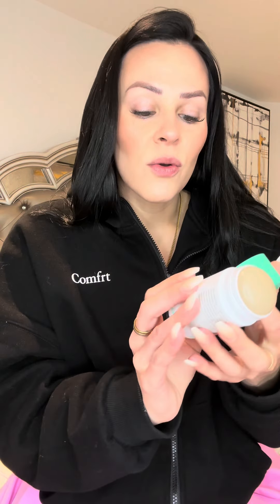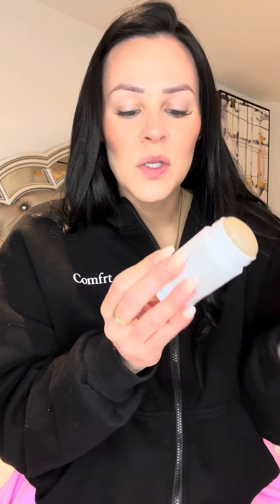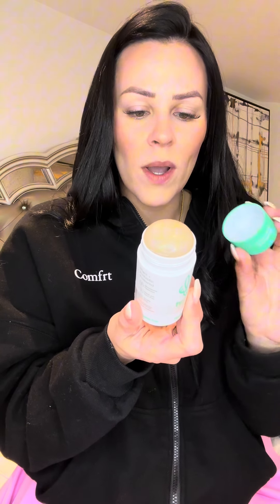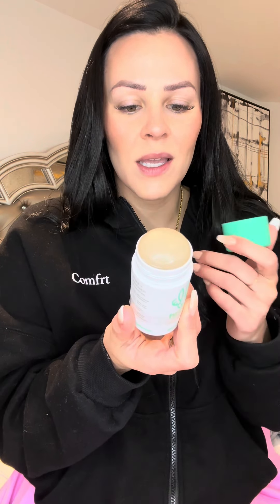It smells so good. Like just light and airy, not too much. It's not too perfuming. It's just like fresh and powdery, and a hundred percent performance, zero percent toxic.